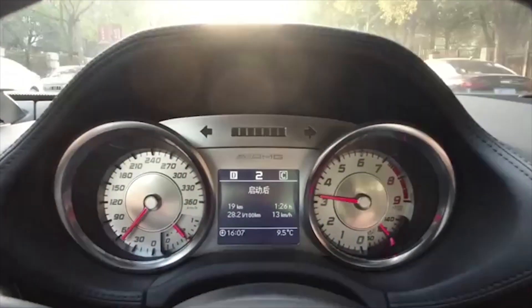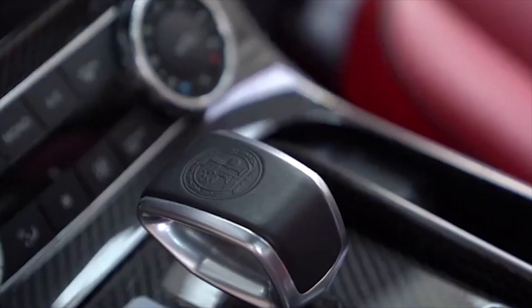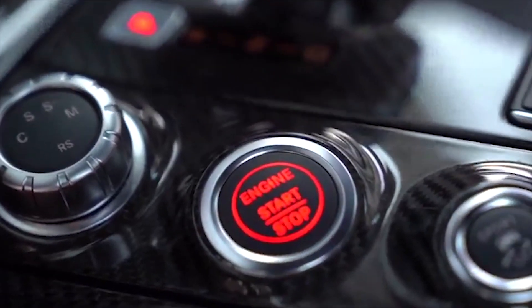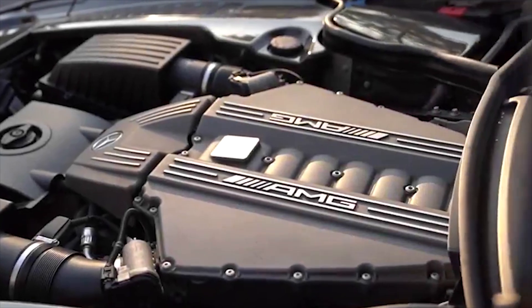Opt for the Black Series with 622 HP and other go-fast goodies. No matter your choice, the SLS remains a Mercedes, replete with a luxurious, well-appointed interior. The insanity concludes soon with the 2015 SLS AMG GT Final Edition.